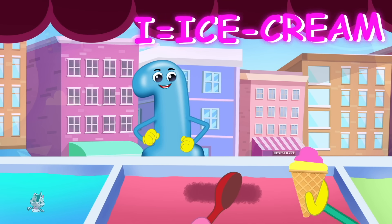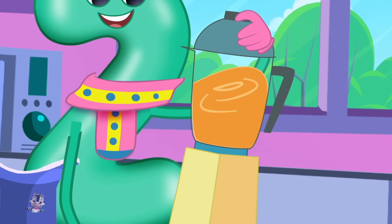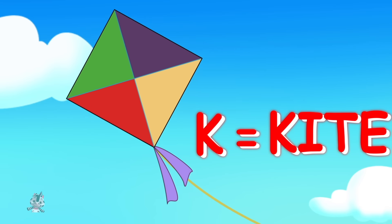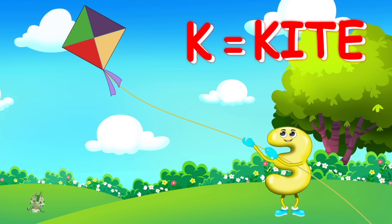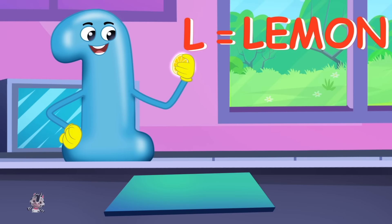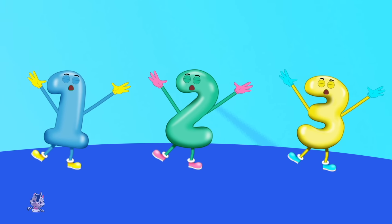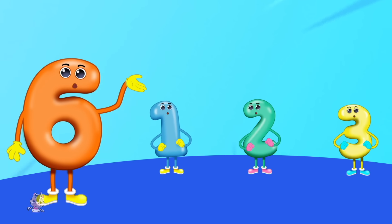I is for ice cream, i-i-ice cream. J is for juice, j-j-juice. K is for kite, k-k-kite. L is for lemon, l-l-lemon. Every letter makes a sound, let's learn them all today.